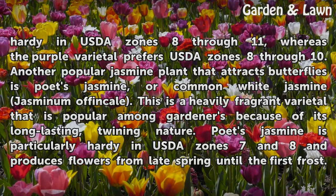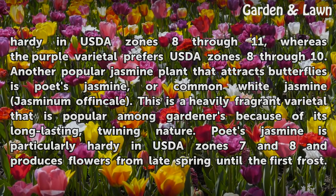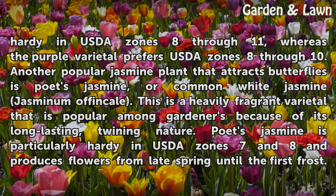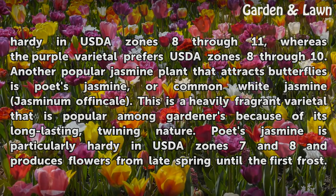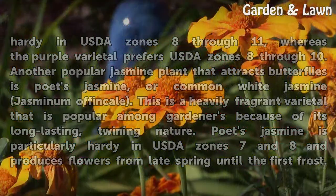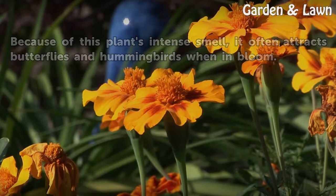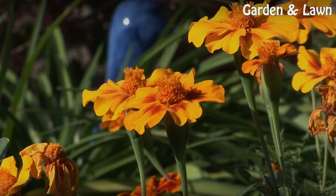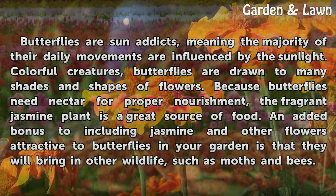Another popular jasmine plant that attracts butterflies is poet's jasmine, or common white jasmine. This is a heavily fragrant varietal that is popular among gardeners because of its long-lasting twining nature. Poet's jasmine is particularly hardy in USDA zones 7 and 8, and produces flowers from late spring until the first frost. Because of this plant's intense smell, it often attracts butterflies and hummingbirds when in bloom.